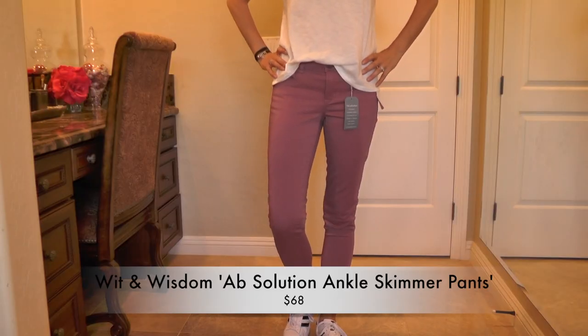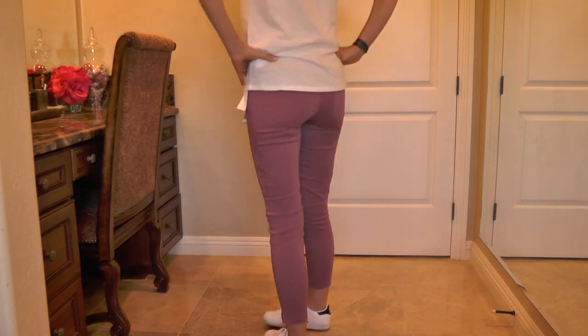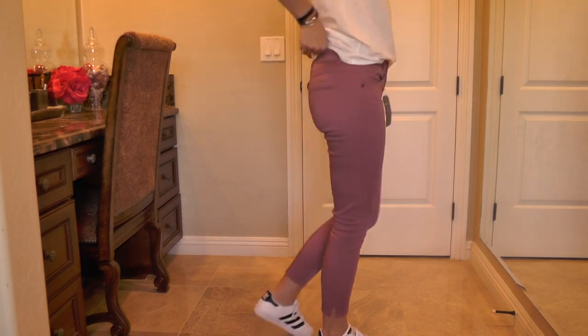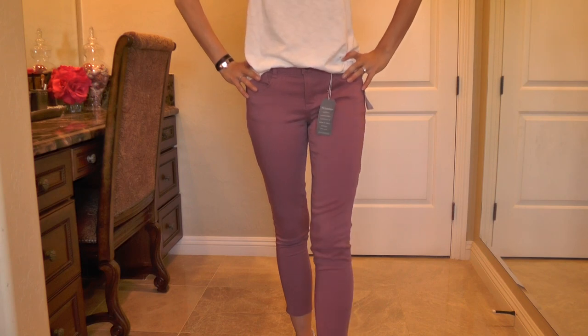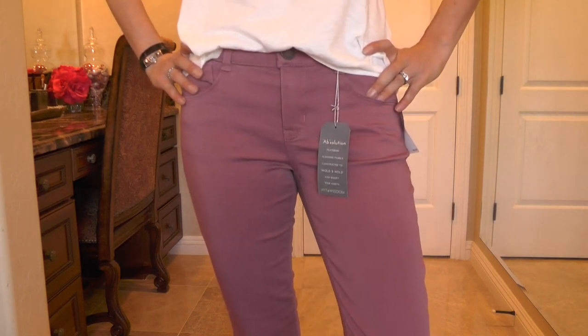She also sent me these Wit & Wisdom pants, which are a really interesting brand. These pants are awesome because they have elastic on the inside, so you don't get that weird gap when everything else is tight but the waist hangs out. It gives a really nice snug fit. I'm considering keeping these. My only concern is I have so many pairs of pants — but they're really capris — and now that it's getting to fall and winter I'm ready to cover my ankles. At around $68–$78, what do you guys think — should I keep them? Comment below!